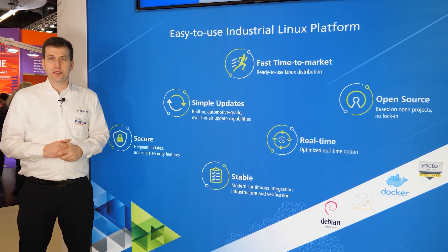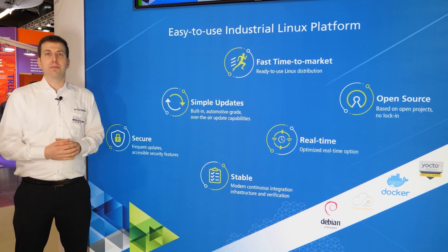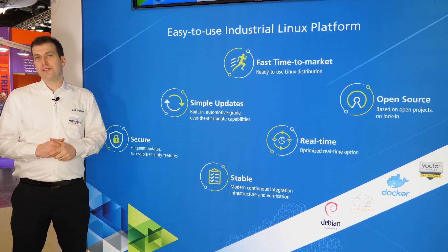We're building Torizon fully open source, same as our Yocto Project embedded Linux, and we have a real-time option available if needed.